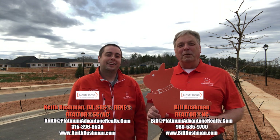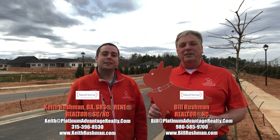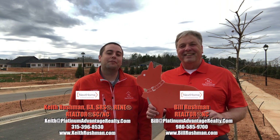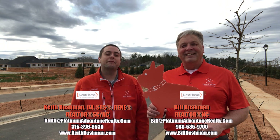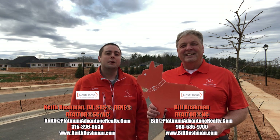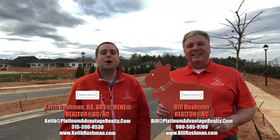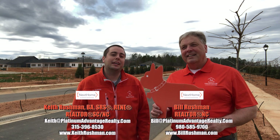Hey everyone, it's Keith Rushman. This is Bill Rushman with Next Home Platinum Advantage alongside Luke. Bringing you this edition of Out and About Luke, featuring an update on Nolan Farms Community here in Gastonia, North Carolina, brought to you by DR Horton and Meritage Homes. Come on with us and let's take a drive through the community to give you an update.